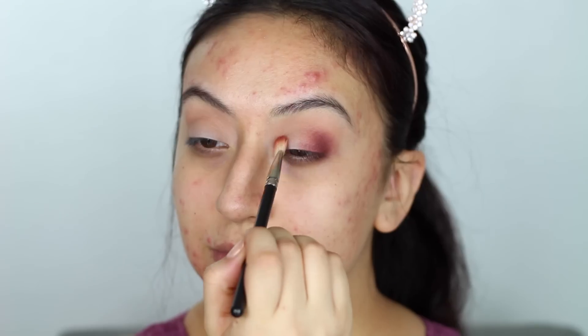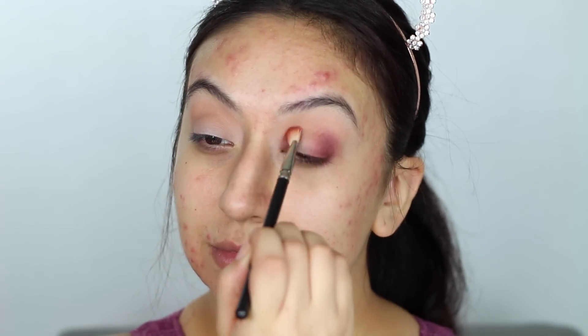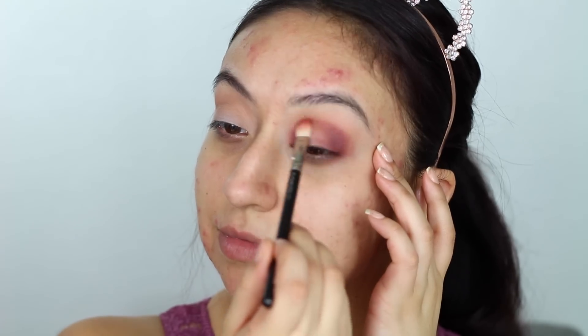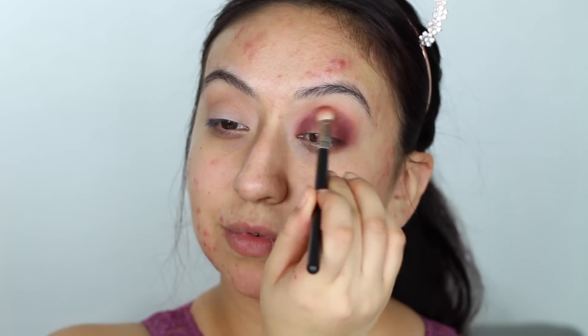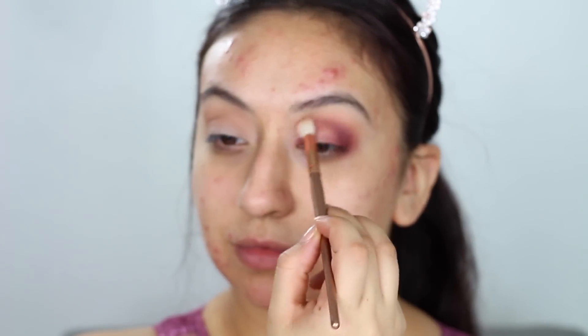I'll also be taking the cranberry to the inner corners of my eyes and then connecting it on my crease. I'm going to try and leave it a little bit empty in the center so when we do our heart, the red doesn't have too much to cover. This look requires so much blending. Going back with the first brush, I just want to make sure everything is nicely blended with a seamless transition, and I'll do the same on the other eye.